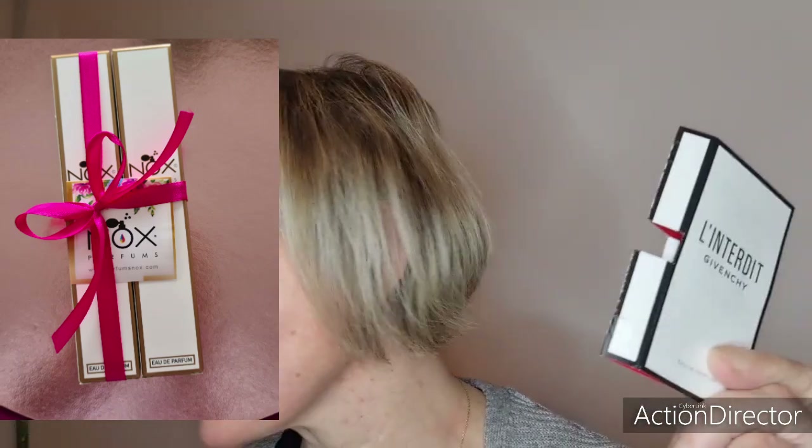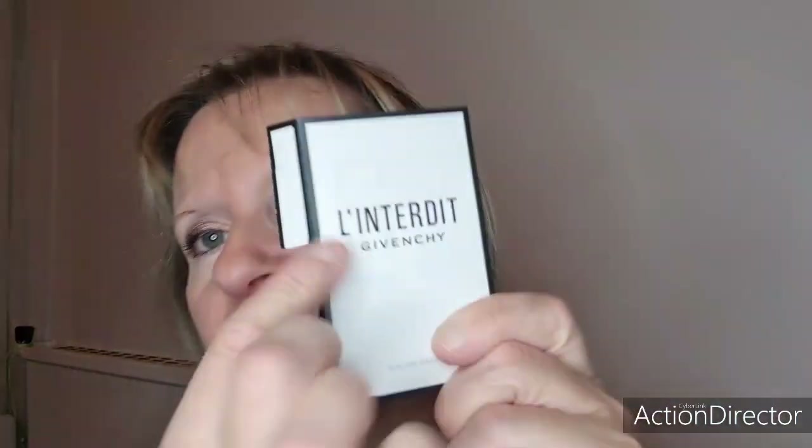Quand j'avais acheté ma palette Huda Beauty Rose Quartz, j'ai eu des échantillons de L'Interdit de Givenchy. Ça sent exactement pareil que le parfum Nox, l'équivalence de Nox. Je ne l'achèterai pas, car je ne vois pas du tout la différence avec Nox. Vous avez mon lien d'affiliation en barre d'infos. Tapez « L'Interdit » sur le site Nox et vous aurez l'équivalence — c'est exactement la même odeur. C'est la fleur Underground, une fleur blanche traversée d'un accord boisé sombre. Je vous le recommande vraiment dans les parfums Nox.